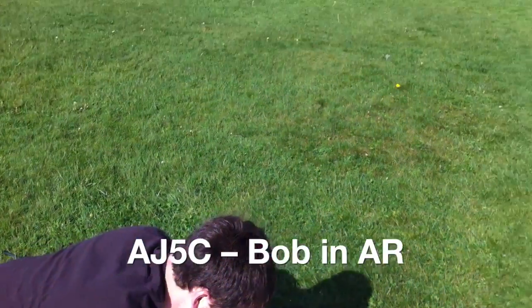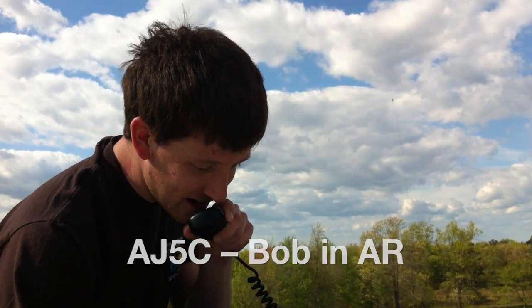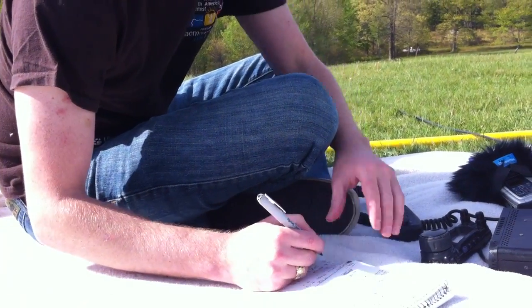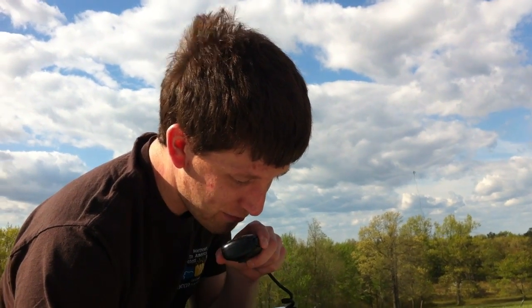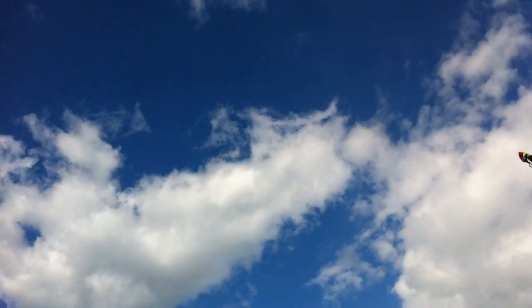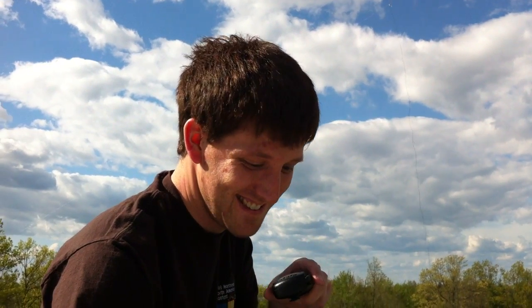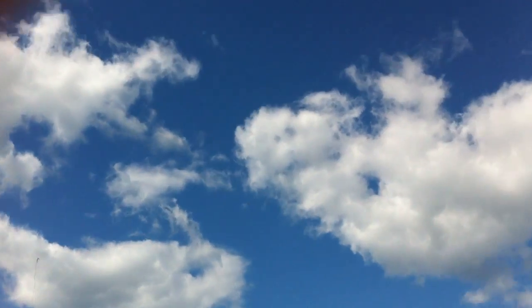KB1NTY from AJ5C. Good to hear you, Bob. You're a solid 59 here. You're about a 5-7 here. Just happy to see you posted and thought I'd see if I'd find you. I appreciate the QSO — just running a NFED dipole up on a kite string up on Quabbin Hill, having a lot of fun with just 5 watts. Oh, that sounds pretty good — a kite string! I gotta see a picture of that one when you're done. Good luck, Rocco. 73 from AJ5C.